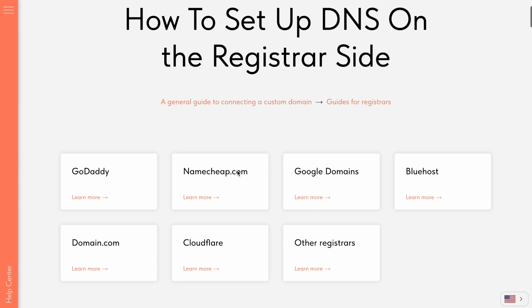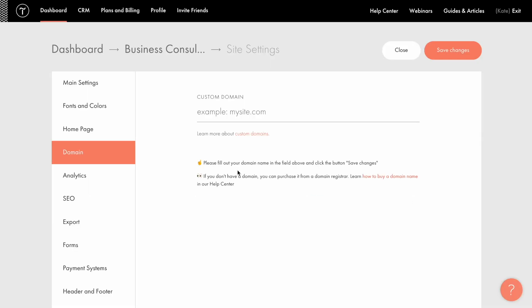If you can't find the right one in the list or get stuck at any step, contact the registrar, send them a link to this guide and ask for assistance with connecting the domain you bought from them to your website on Tilde. So, I purchased the domain name mycompanywebsite.com and want to connect it to my Tilde website. To do this, I need to update my domain's DNS records in the domain registrar account — in my case, domain.com. First, in my Tilde account, I enter the domain name in site settings under the domain tab and click save changes.